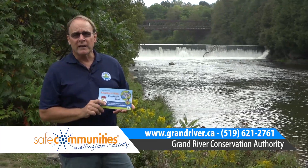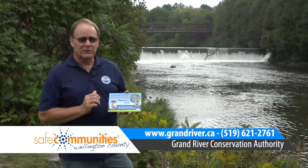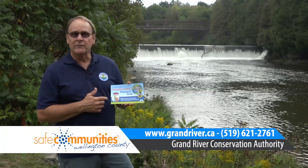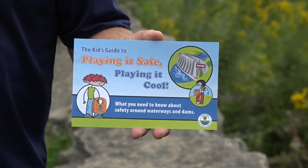If you want to find out any more information or talk about this with your teacher, you can contact the Grand River Conservation Authority. On our website, we can give you a link to get a copy of our booklet, 'Play It Safe and Playing It Cool.'